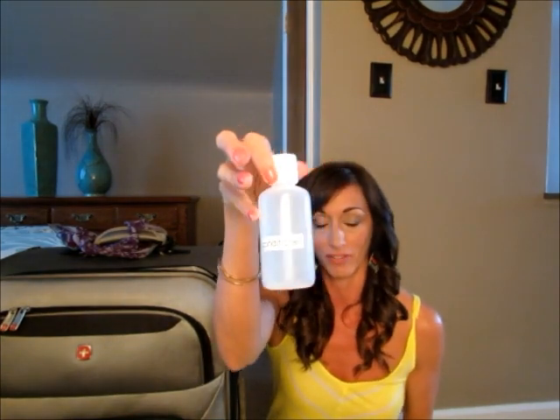I would definitely label your travel bottles — it doesn't have to be anything fancy. The reason is that your conditioner and your lotion are going to look the same once they're in the bottle, so labeling will keep things simple and save you guessing.